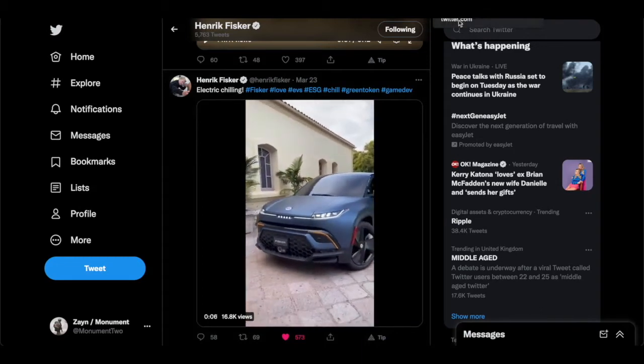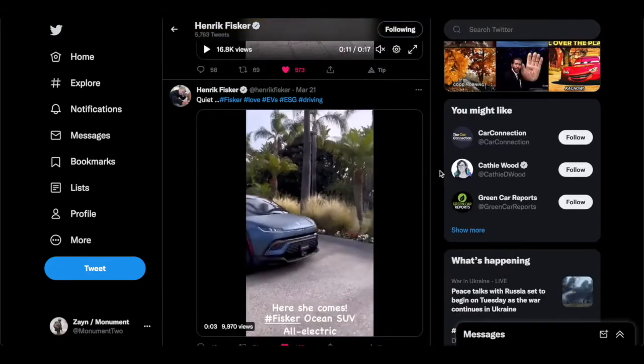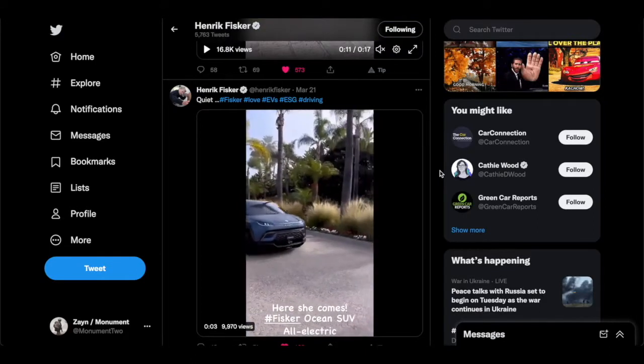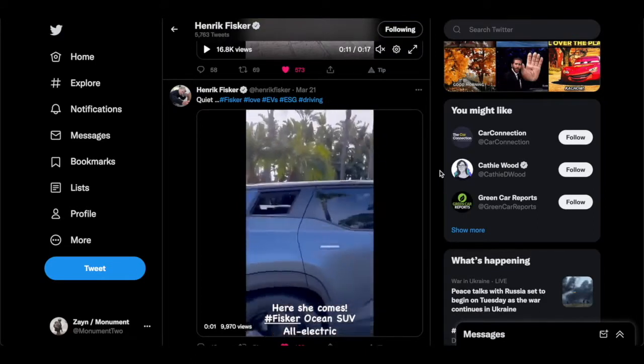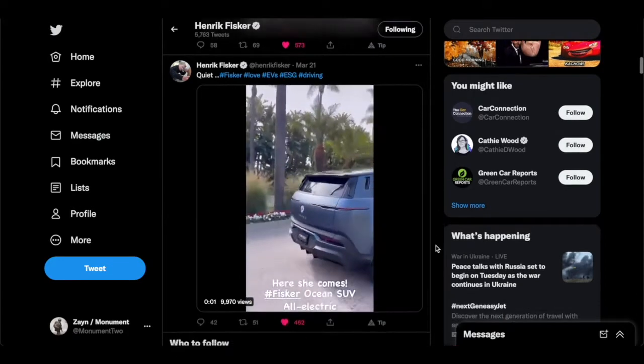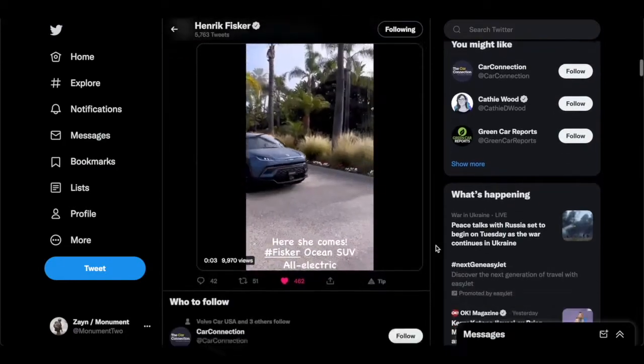They're serious about this decision, and that's exactly what we need them to be — serious about delivering and building their EVs. Their SUVs and their pickup truck have a very unique style about them. It's quite different, which is actually really good for getting into the EV market.